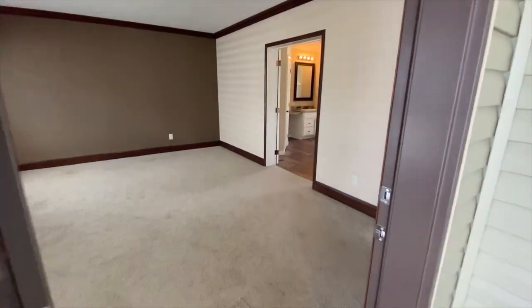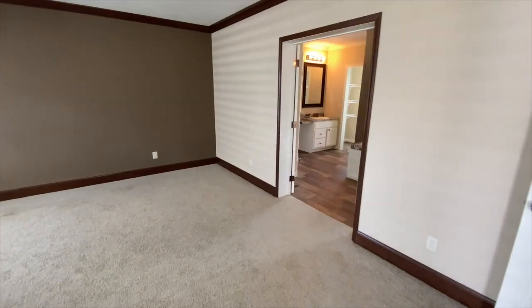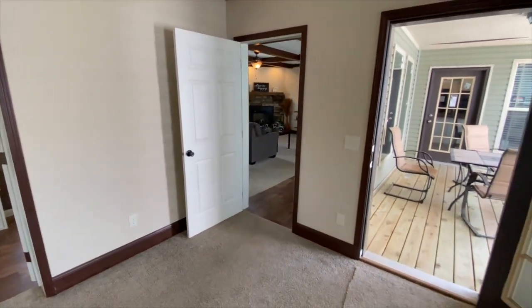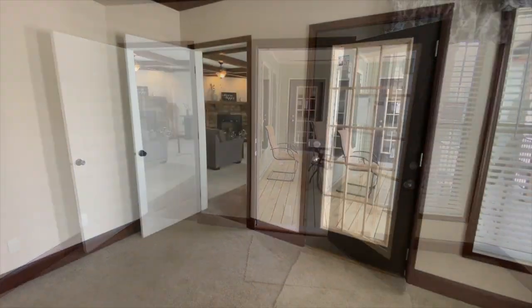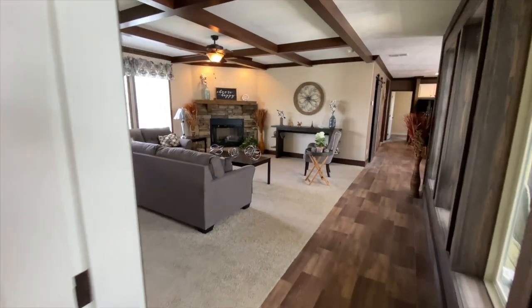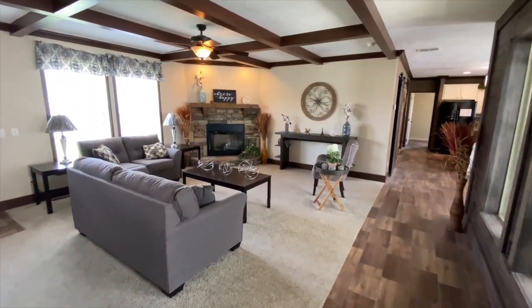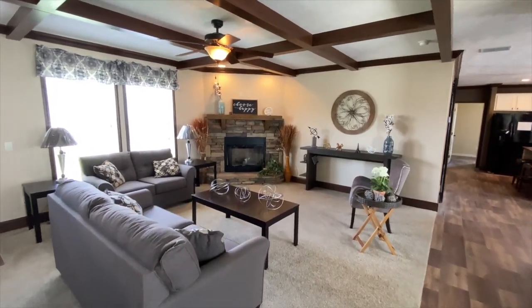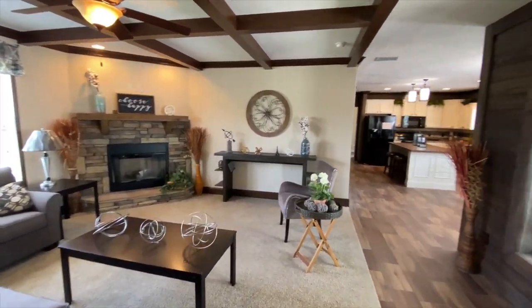This home can be equipped with an energy efficient heat pump or a gas furnace, depending on your needs. We are showing this home with all electric appliances, furnace, and water heater, but you can choose from either electric or gas on any of these items. You can also choose the fireplace in the living room as either electric, gas, or wood burning.